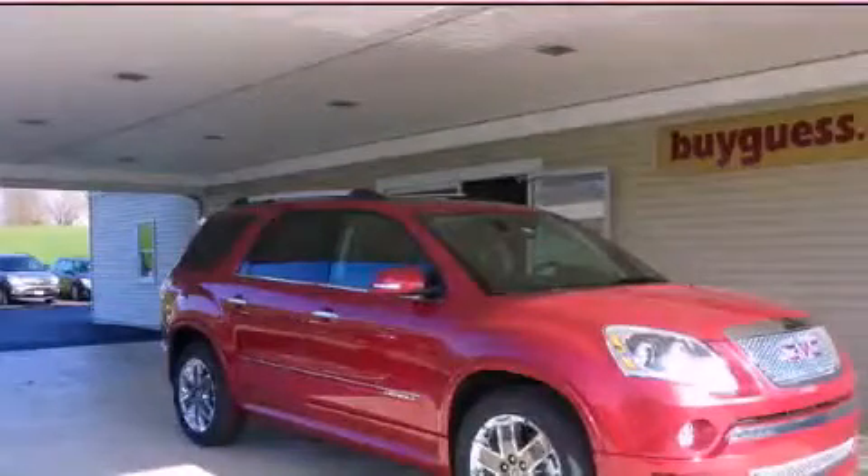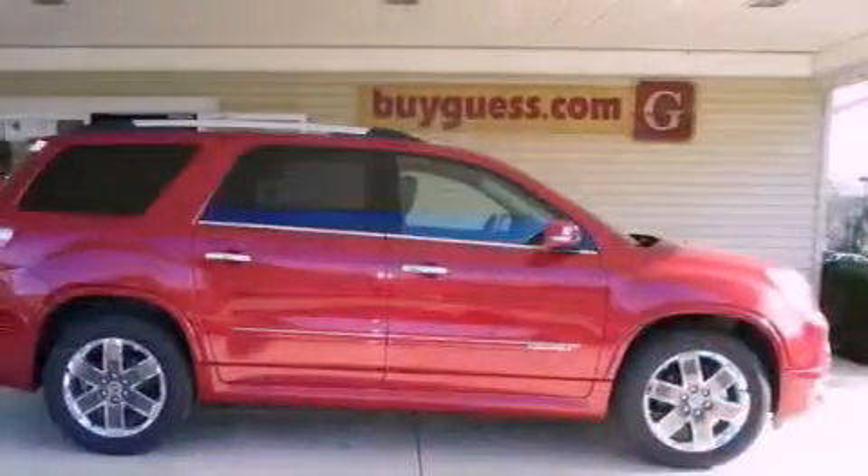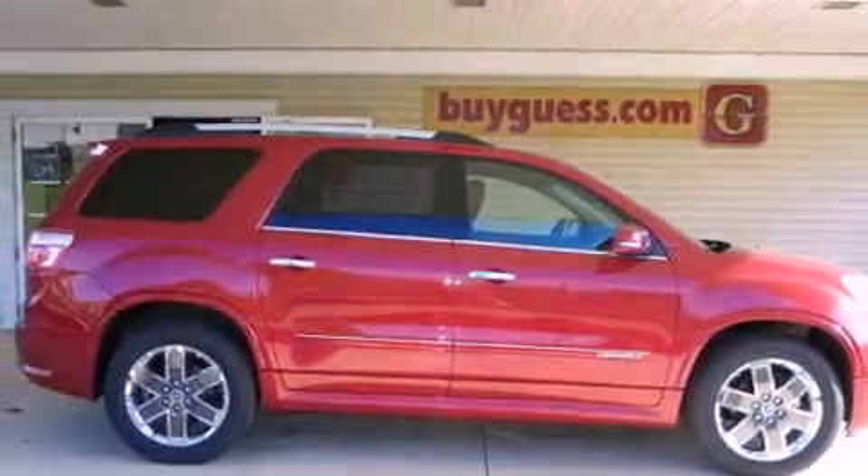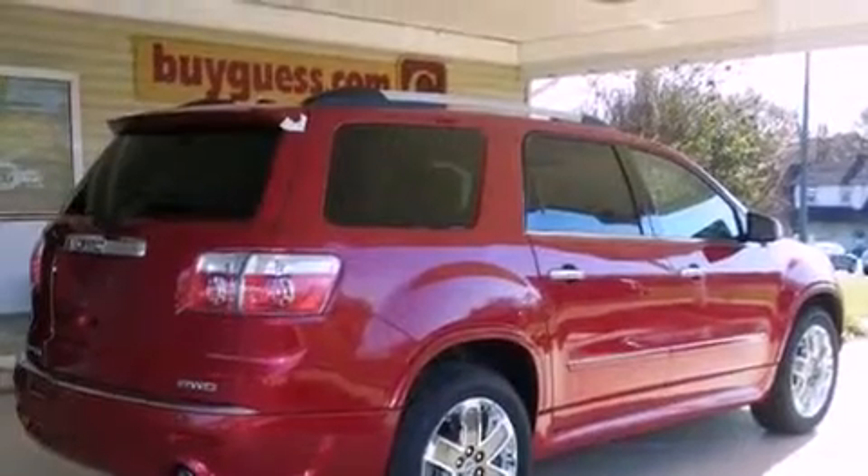This is a brand new 2012 GMC Acadia, a great fit and finish. It has a 3.6-liter 6-cylinder engine, an automatic transmission, and all-wheel drive.